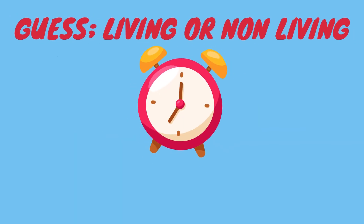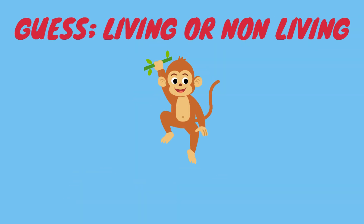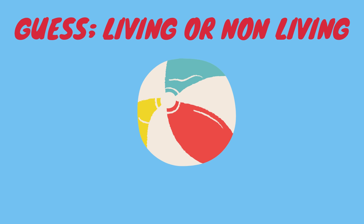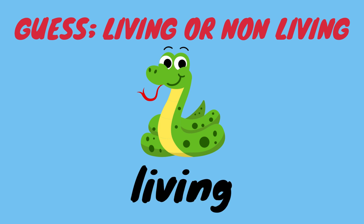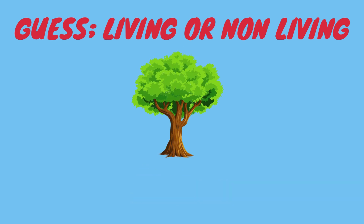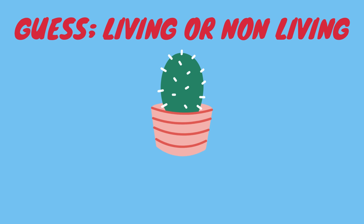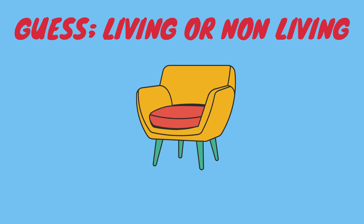Let's guess which are living or non-living things. Non-living. Non-living. Living. Non-living. Living. Living, living, living, living, living. Non-living.